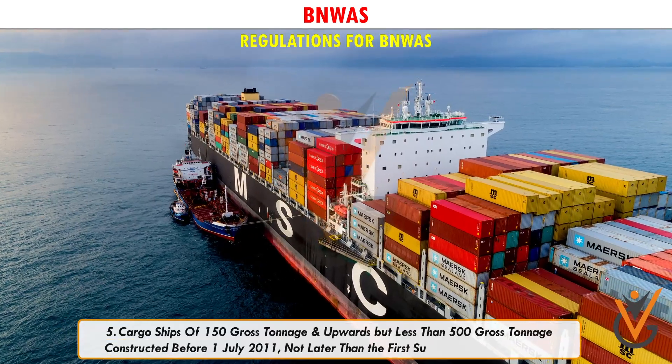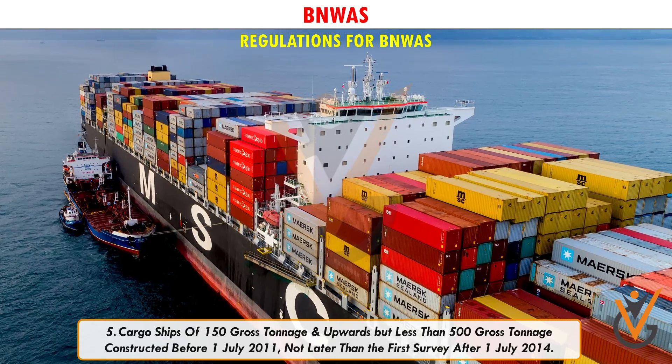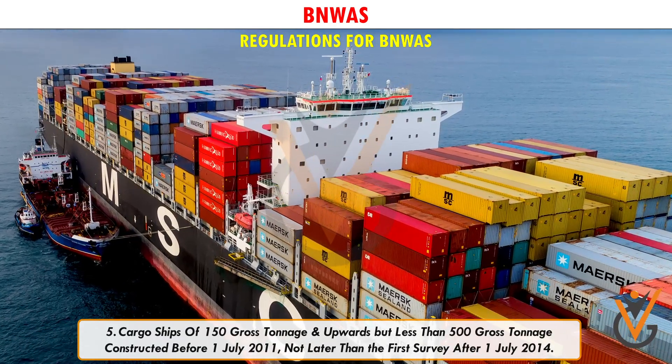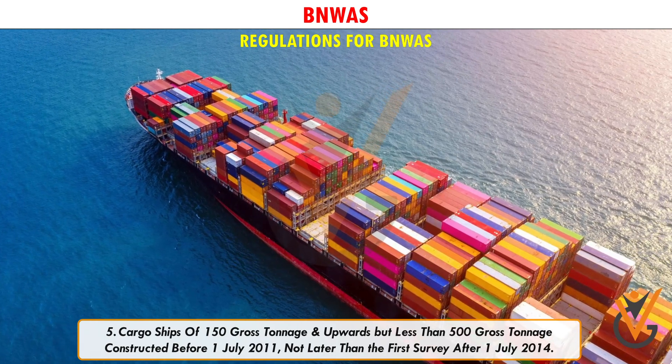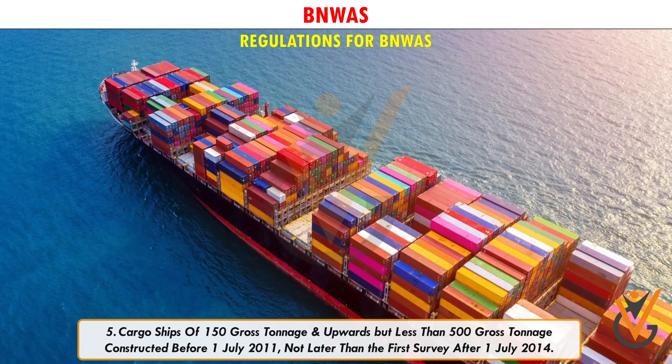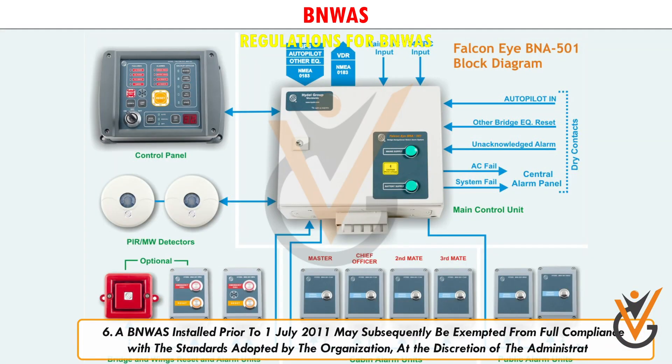5. Cargo ships of 150 gross tonnage and upwards but less than 500 gross tonnage constructed before 1 July 2011, not later than the first survey after 1 July 2014. 6. A BNWAS installed prior to 1 July 2011 may subsequently be exempted from full compliance with the standards adopted by the organization, at the discretion of the administration.